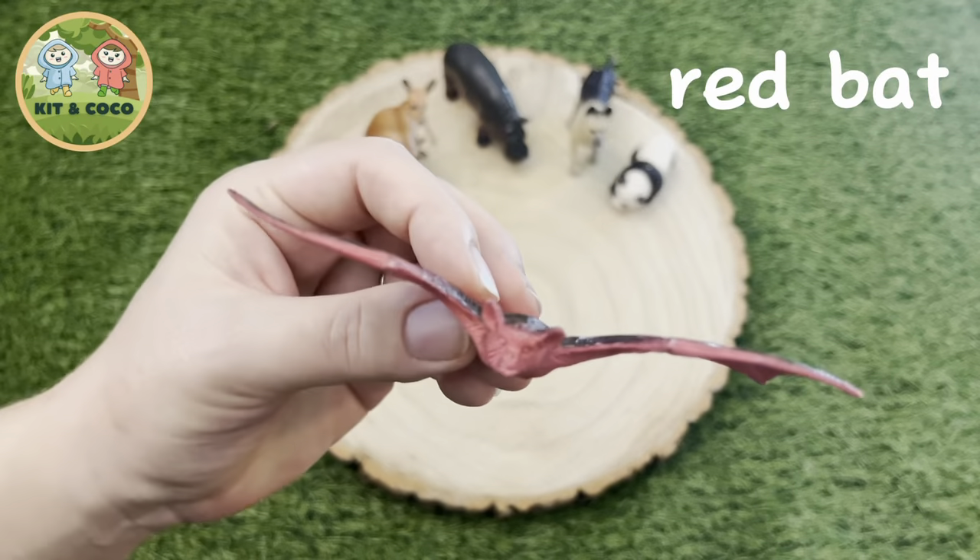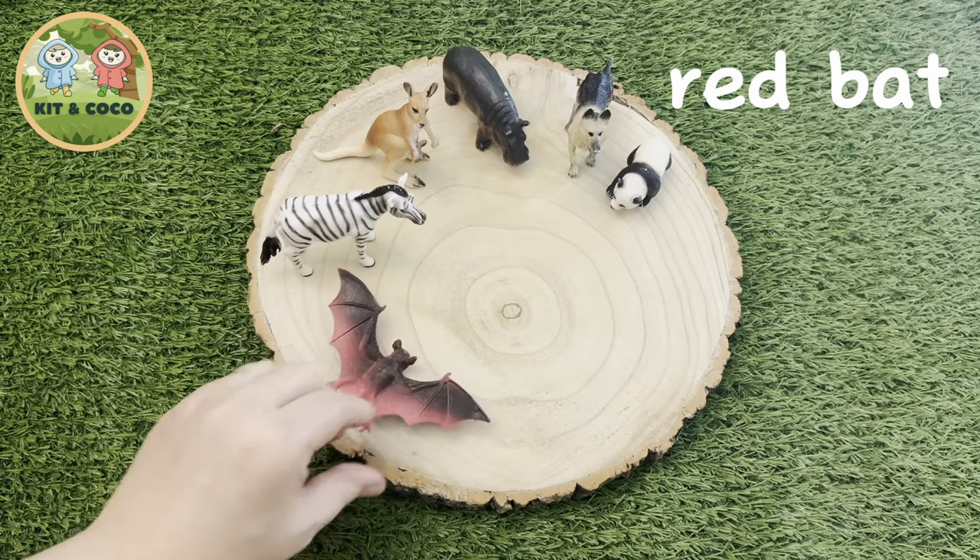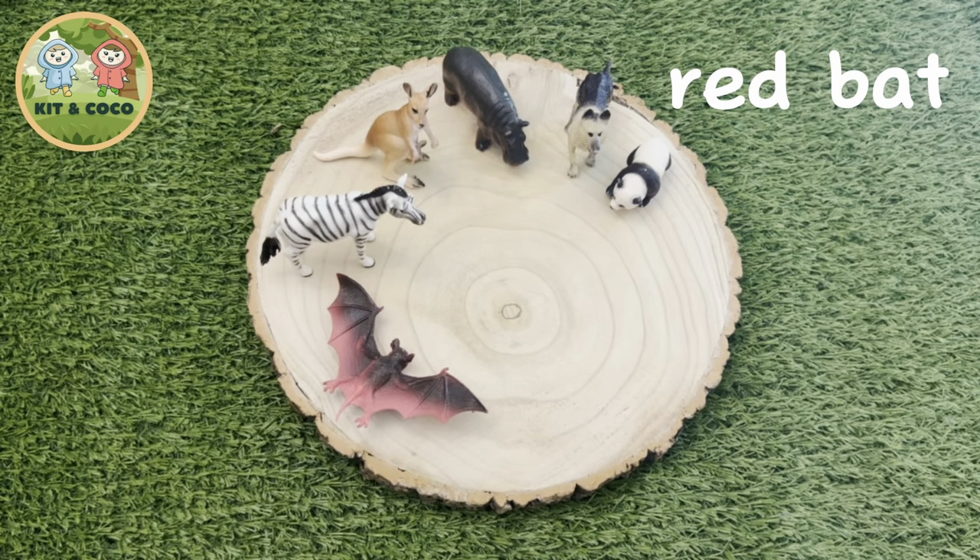Red bat. Did you know male red bats are a lot more red than the females? Here's a fun fact: red bats have really thick fur on their tails. It's to keep them warm when the weather is cold. Snuggly!